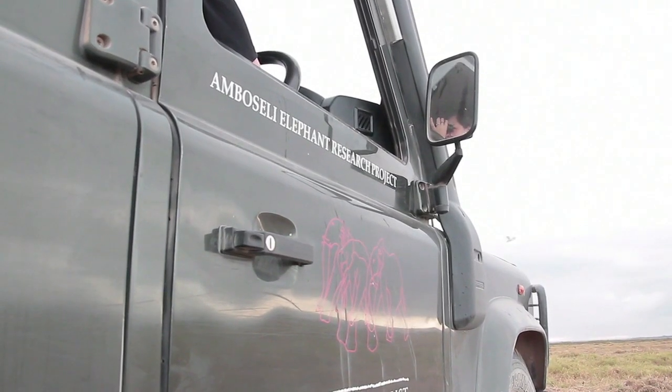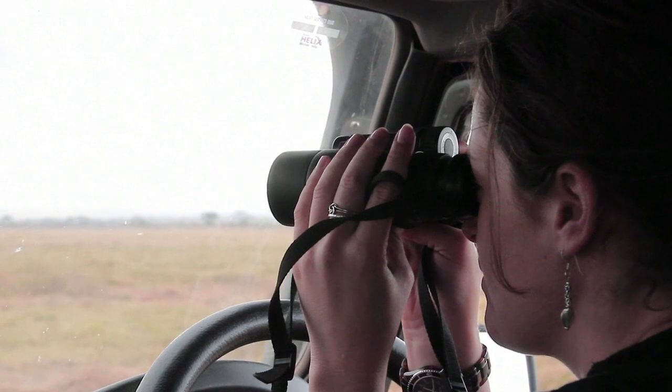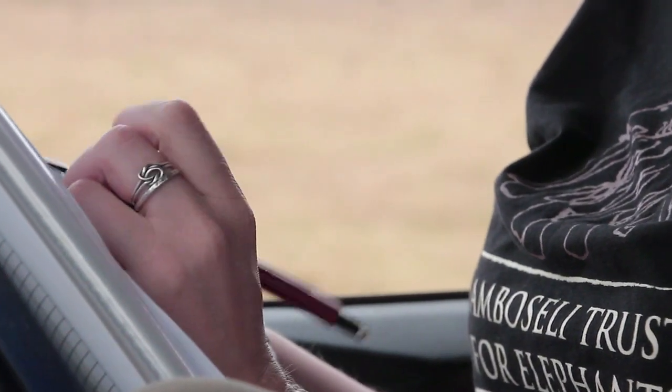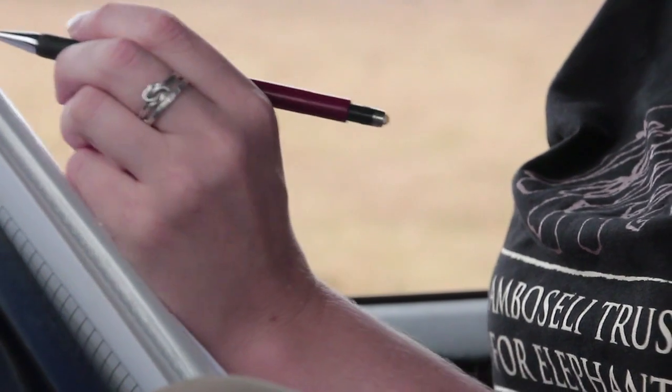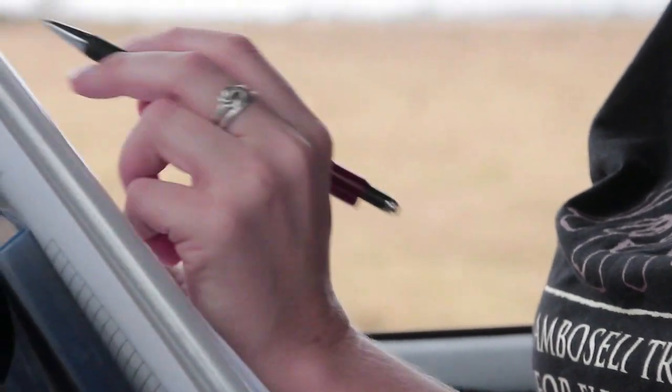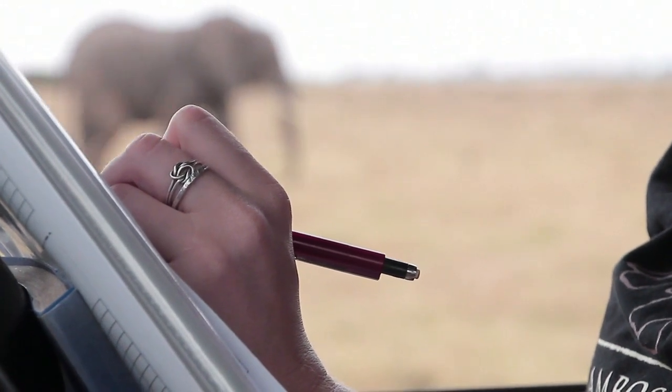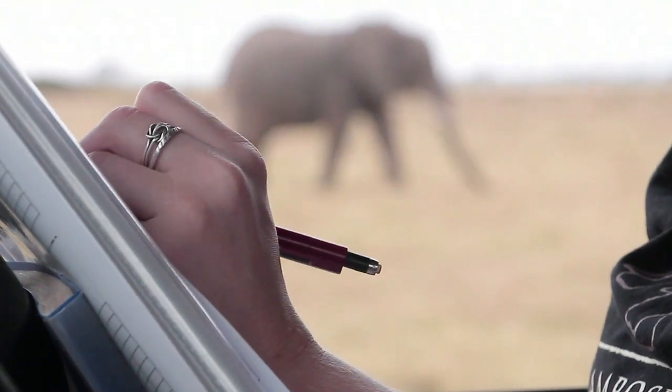We usually leave the research camp quite early in the morning to give us a chance to drive out and find the elephants. Monitoring the Amboseli elephants, we want to come out and find them and find out who's using which areas of the ecosystem and who they're using them with, and if there's any births or deaths or missing individuals in the population.